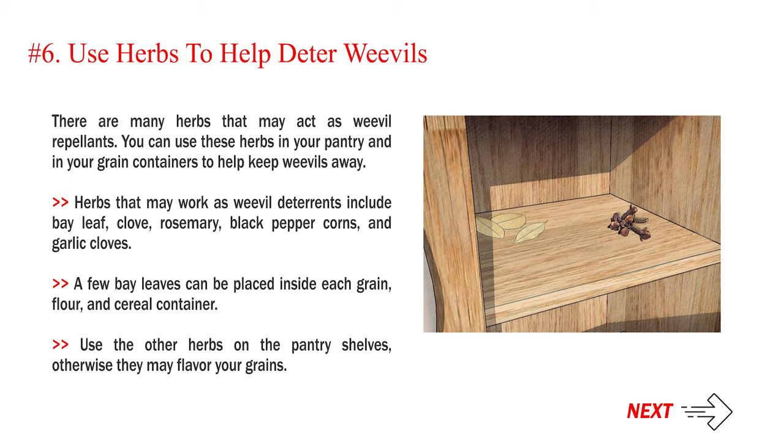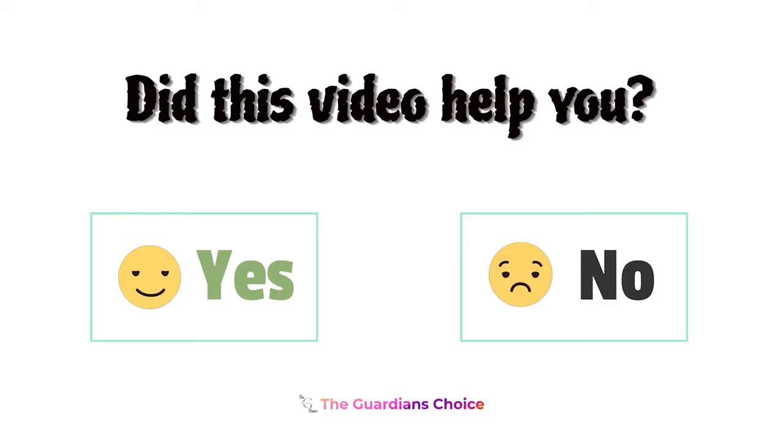A few bay leaves can be placed inside each grain, flour, and cereal container. Use the other herbs on the pantry shelves, otherwise they may flavor your grains.